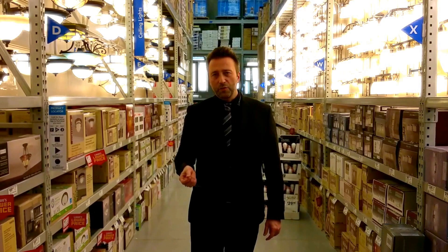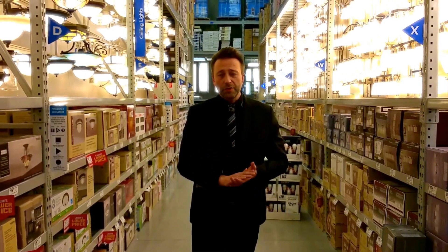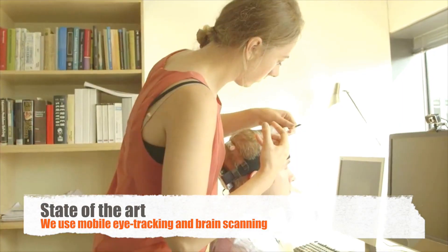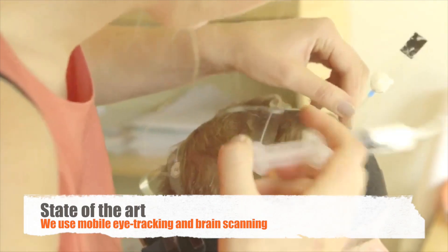With the Neuromarketing Task Force, we are using high resolution eye tracking, mobile eye tracking, and we're also using EEG equipment to better understand how people are responding, what they're looking at, but also their emotional and cognitive responses.